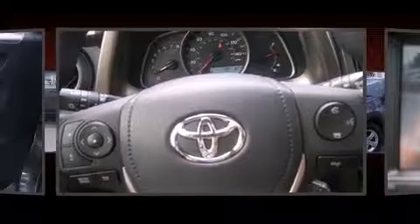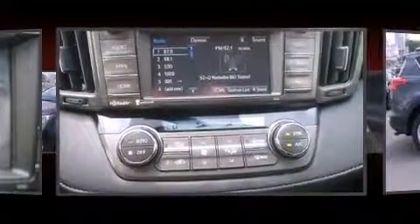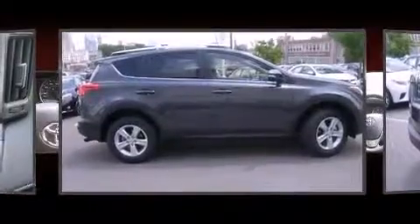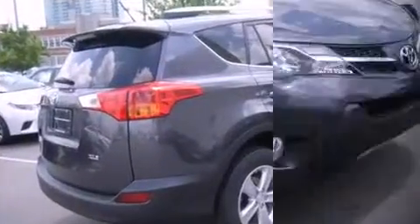Toyota ensures the safety and security of its passengers with equipment such as dual front-impact airbags with occupant-sensing airbag, head-curtain airbags, traction control, brake assist, ignition disabling, and four-wheel disc brakes with ABS. Various mechanical systems are monitored by electronic stability control, keeping you on your intended path.